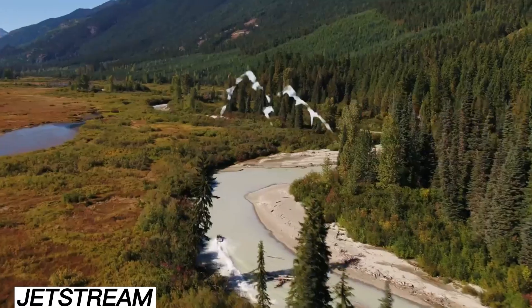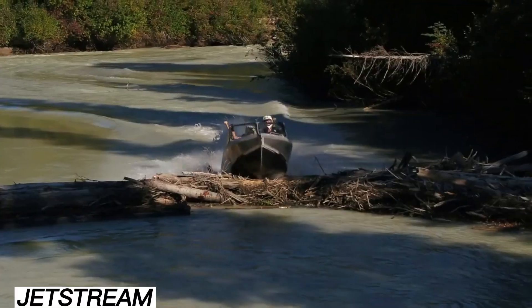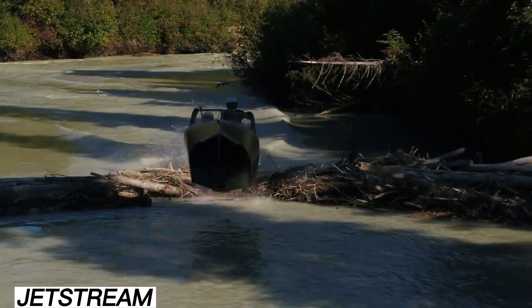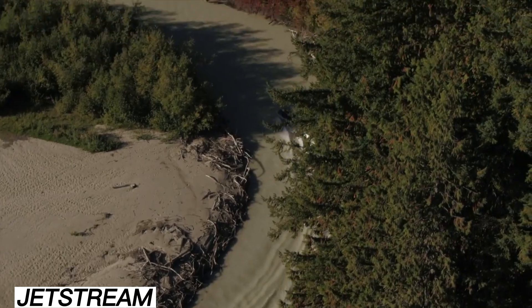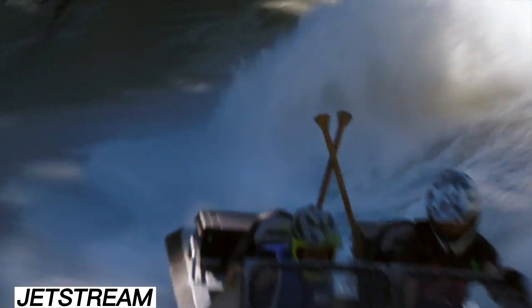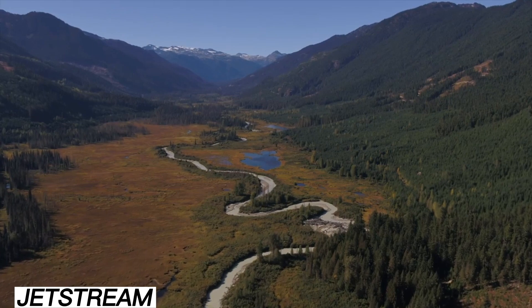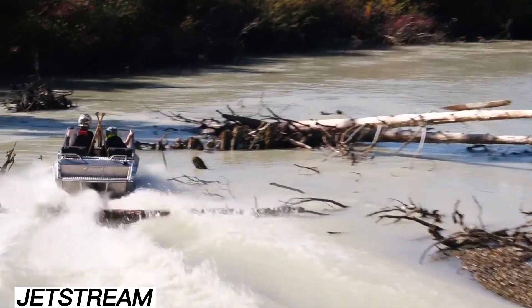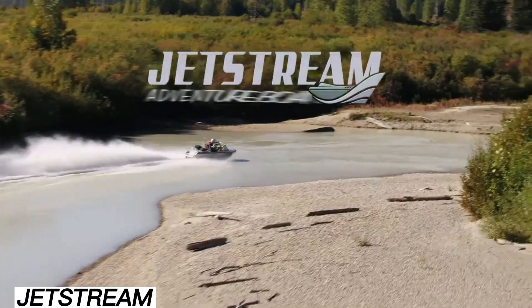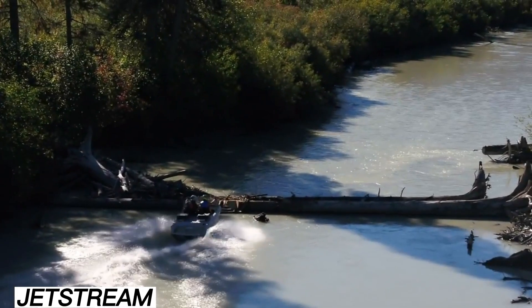The Jetstream is described by its Canadian creators as the thrill-seeker's best friend. Built to handle some of the wildest rivers in North America, these compact boats are designed for maximum performance in minimal space. The smallest Jetstream model is just under 2 meters long, while the largest reaches 3.6 meters, yet they're tough enough to jump rapids and cruise through rough waters. Some versions even come as self-assembly kits, with prices starting at just $1,600, making them an affordable entry into high-adrenaline boating.